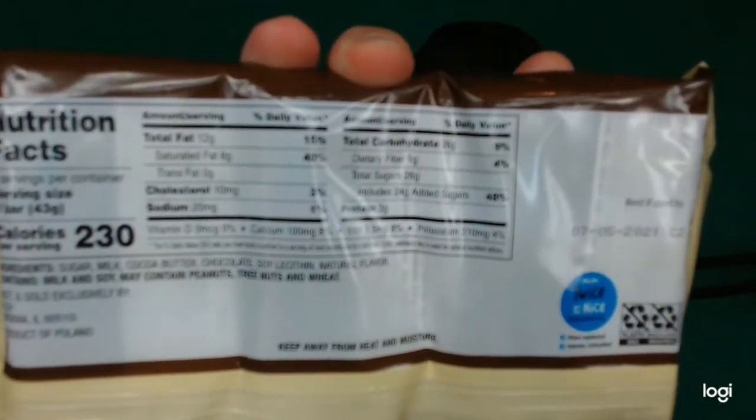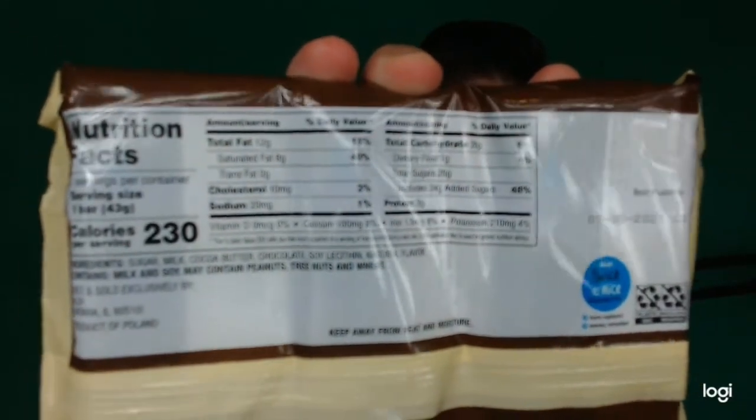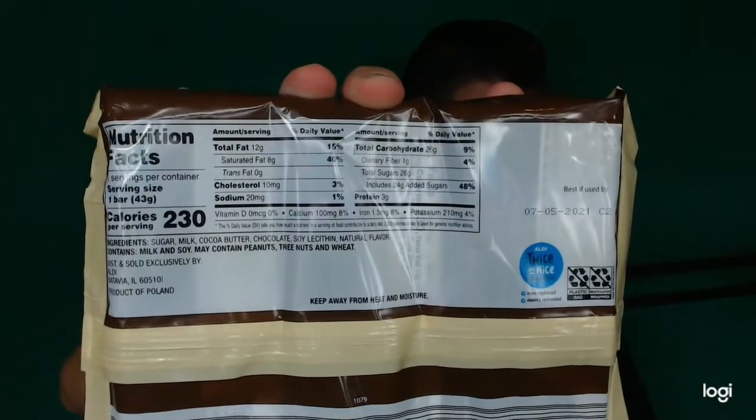It just does not want to focus today — I think it's the four or five different light sources. There we go. Anyway, we're going to start off with the Hershey's. So each of those bars is 43 grams, and then this King Size bar is 73 grams.